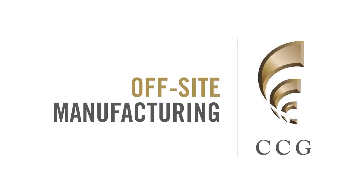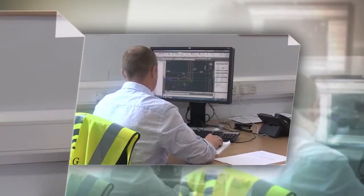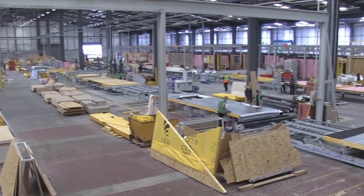CCG OSM is a purpose-built centre of manufacturing excellence, creating high-quality, low-carbon buildings. Our design-for-manufacture approach and variety of expertise ensure design excellence and efficiency in every build.